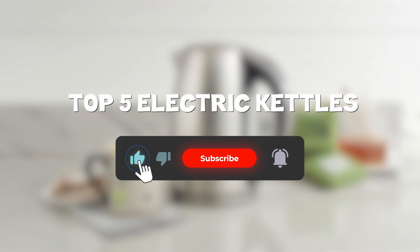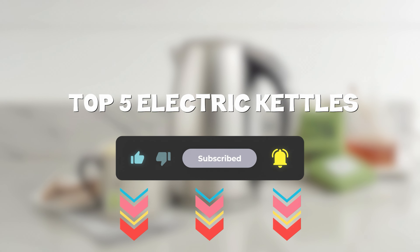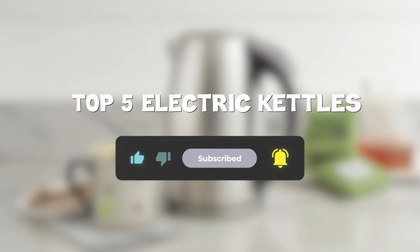So, that sums up my top five electric kettles — I hope you enjoyed. Remember, you can find prices of products in the description and comments, so make sure you check those out. Until next time, have a great day!